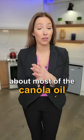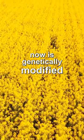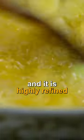Now the unfortunate thing about most canola oil — 95% of it in the U.S. — is that it's genetically modified, it's high in omega-6 fatty acids which are very inflammatory, and it is highly refined.